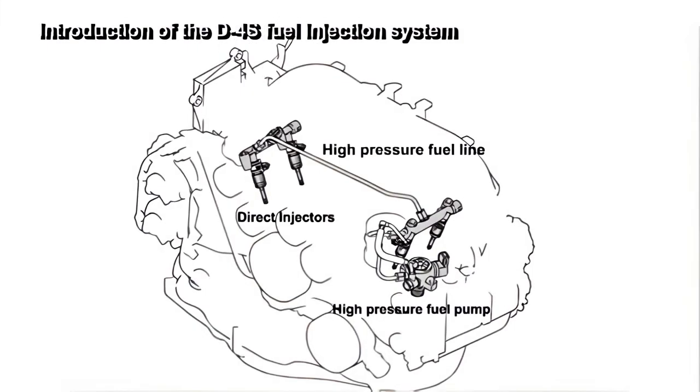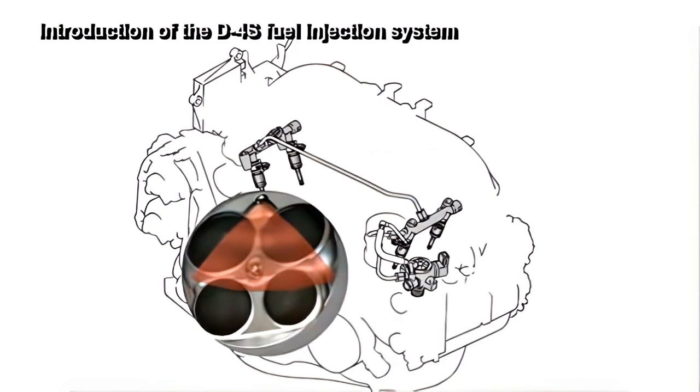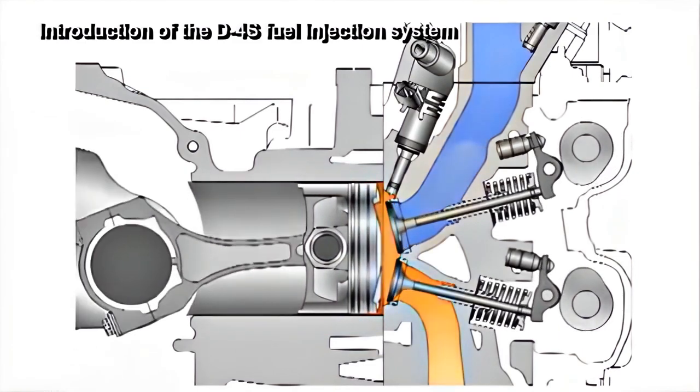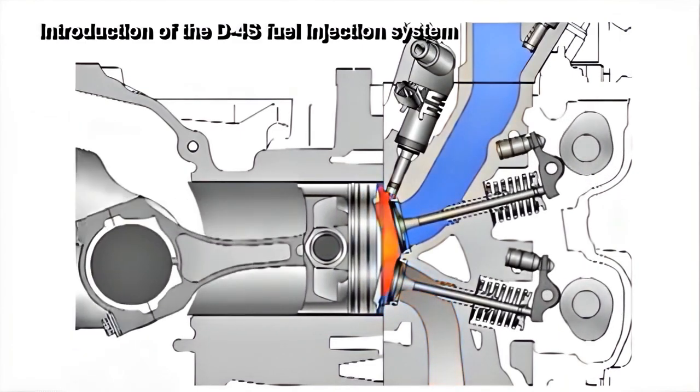This configuration resulted in increased output as well as more precise control of the fuel injection quantity and timing. This system is already being mass-produced for other companies and has also been adapted for the BRZ.